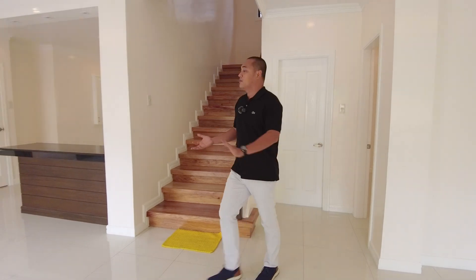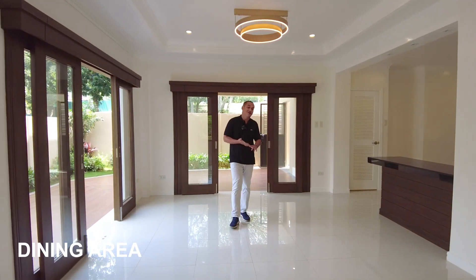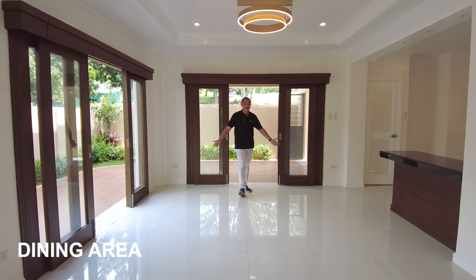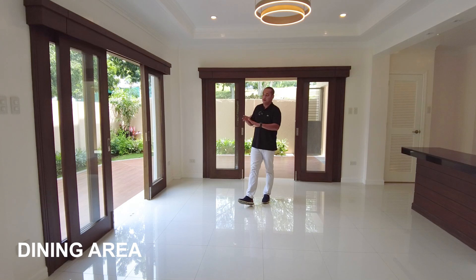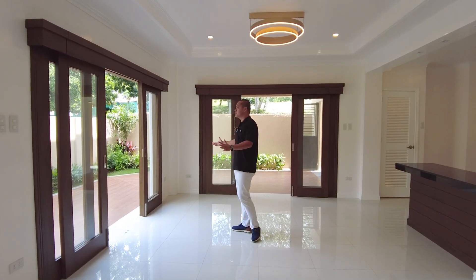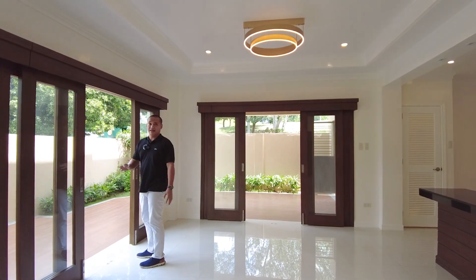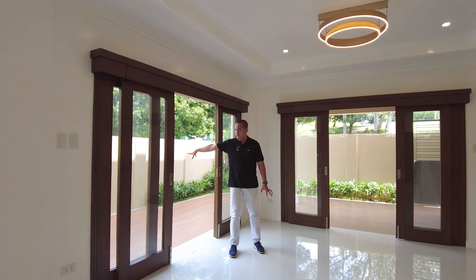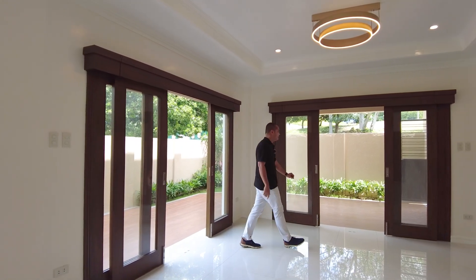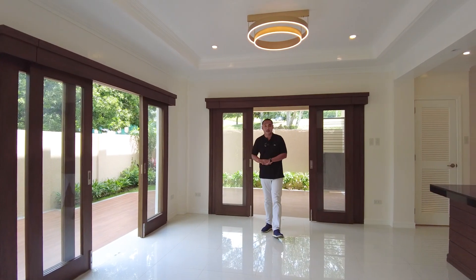This is your main dining area — it can cater up to a 10-seater dining table. The space is spacious and surrounded by French doors with a view of your hallway and lanai. The natural light and cross ventilation here are excellent.